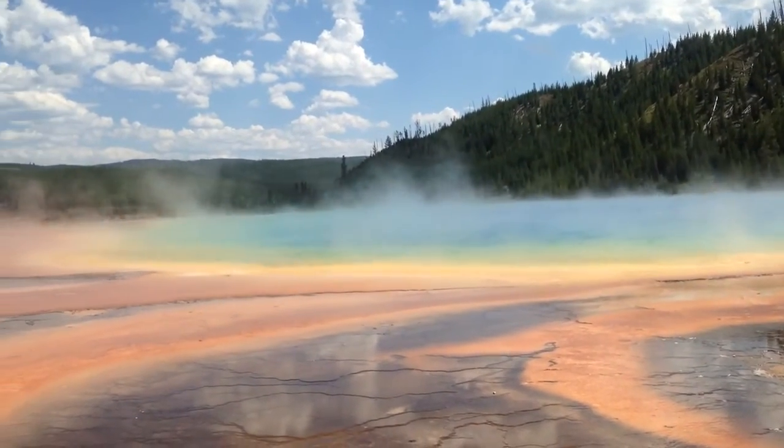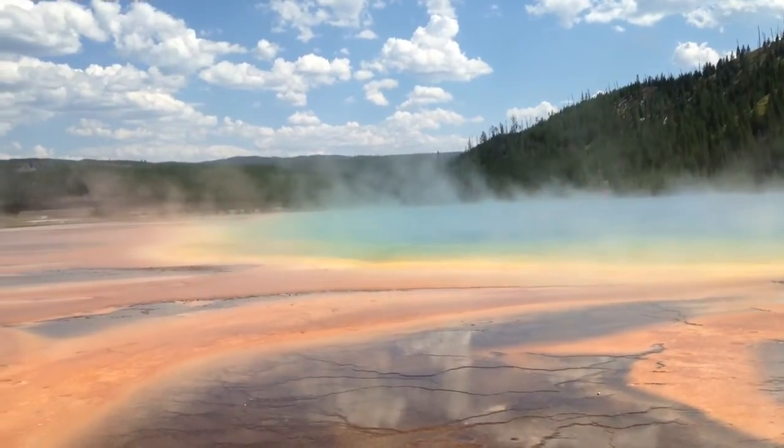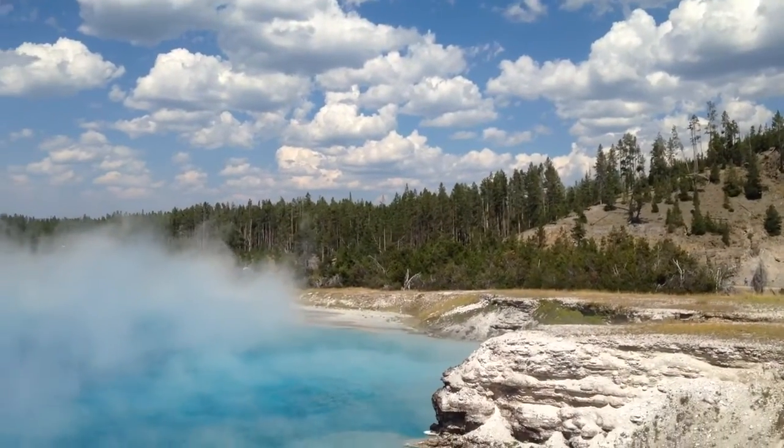Our favorite part about the campsite is its proximity to Yellowstone National Park. It was just a few miles to the entrance.